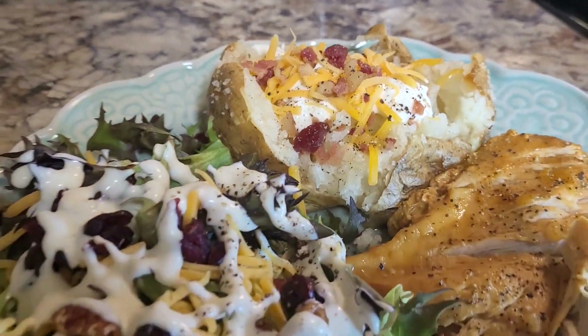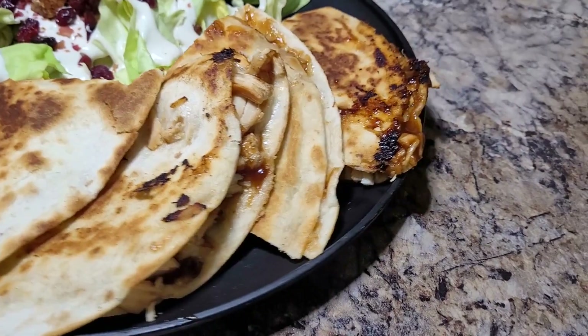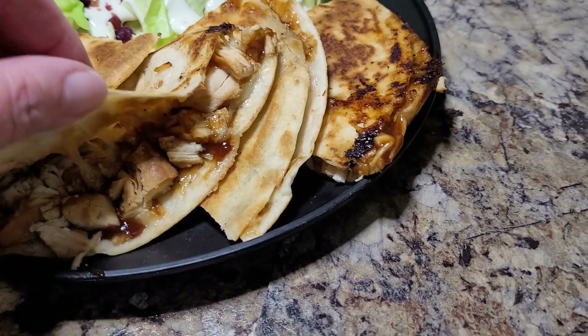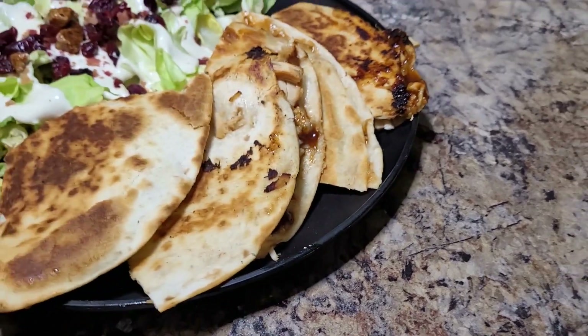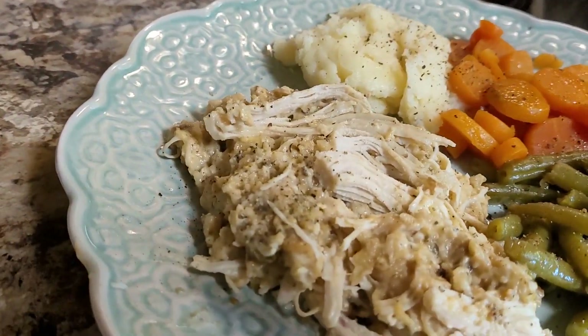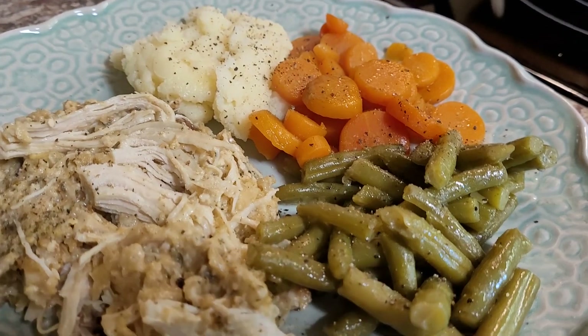I've got about three crock pot meals, some new sliders, and I'm going to bring you the yummy delicious good and the scary ugly bad — there was a pretty bad one this week, no fault of its own, it was my doings. So sit back, relax, grab you a glass of sweet tea, and let's get right into it.